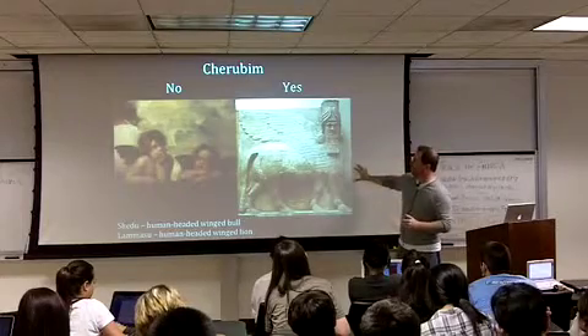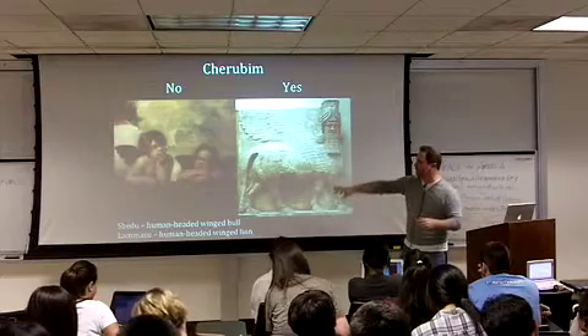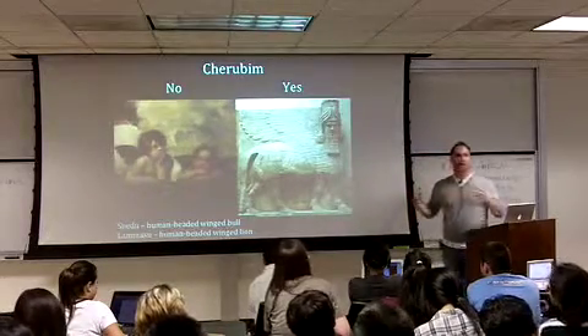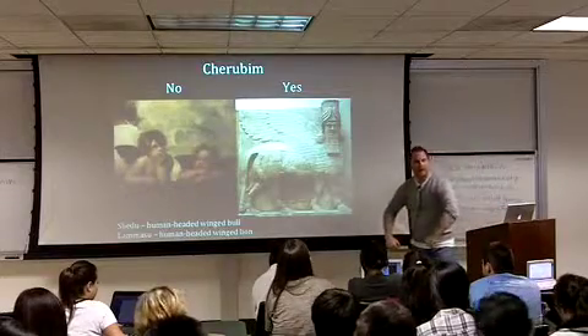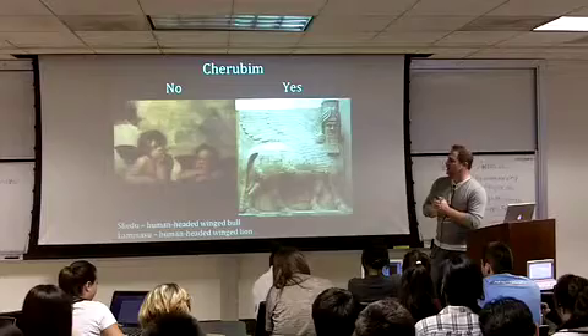In Assyrian mythology you've got a shedu; in Babylonian mythology you've got shedu and lamassu. A shedu is a human-headed winged bull — it's a bull body, it's got wings, and it's got a human head. A lamassu is a human-headed winged lion.